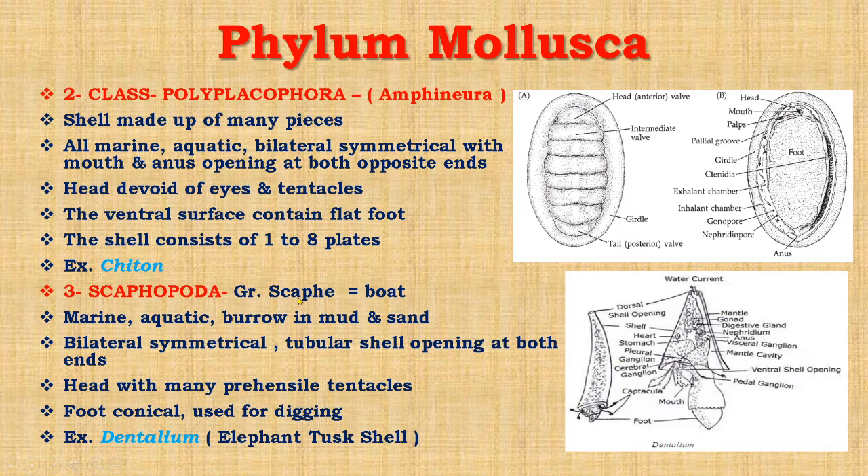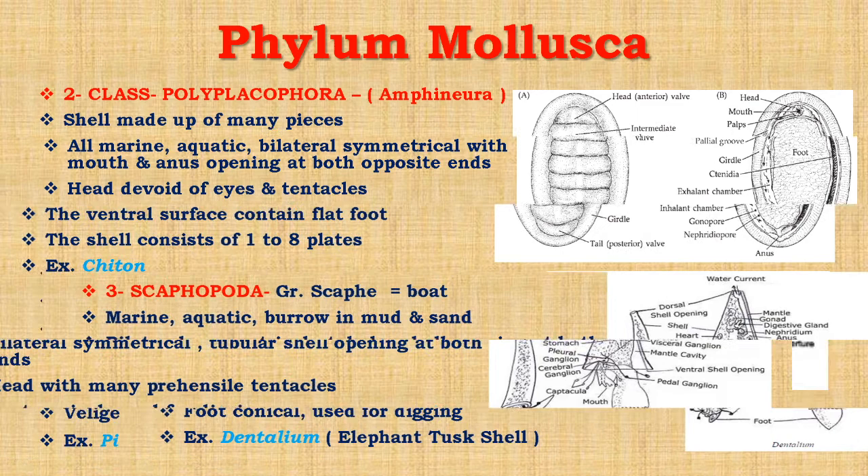The next class is Scaphopoda. It is derived from a Greek word — skafe means boat. The foot is very characteristic and conical in shape. These are marine animals which burrow in mud and sand. They are bilaterally symmetrical with a tubular shell opening at both ends, as you can see in the diagram of Dentalium, which shows a tube-like shell opening at both ends. The head is provided with many prehensile tentacles, and the foot is conical in shape and used for digging. The example is Dentalium, commonly known as the elephant tusk shell.